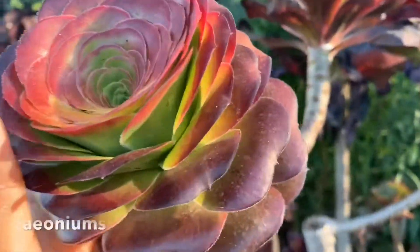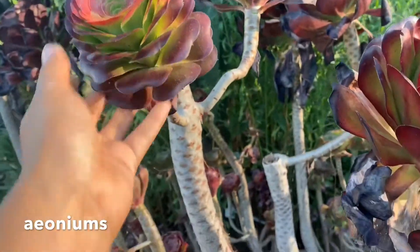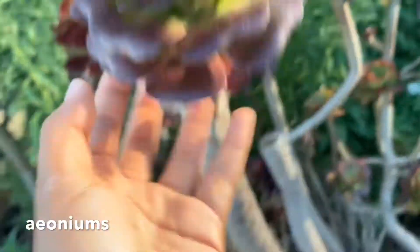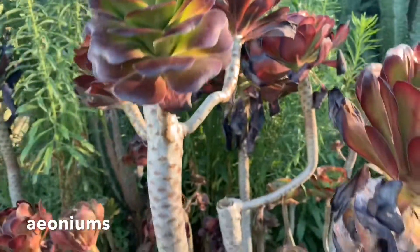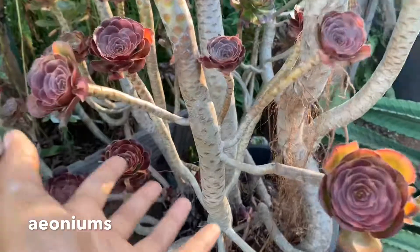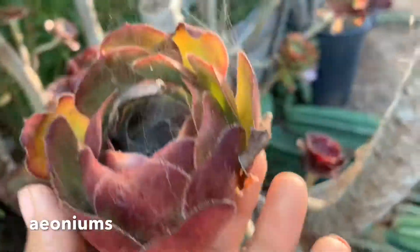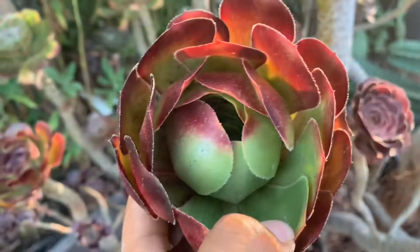Next up is number five — aeoniums. I don't know the specific name of this one, but I just love how this trunky, leggy look. I love when aeoniums do that; it just looks like stems with some flowers on the top, almost like a little tree with branches. Any aeonium that's trunky and beautiful like that, I just love. And this color is to die for.